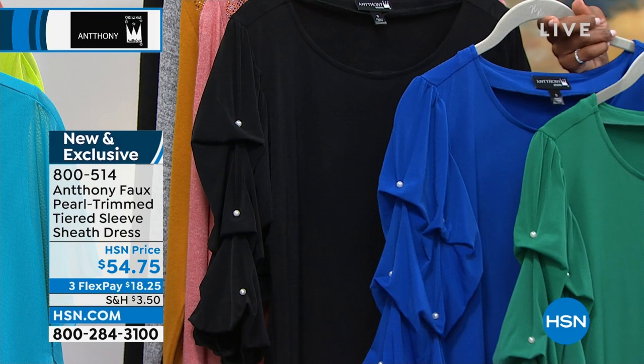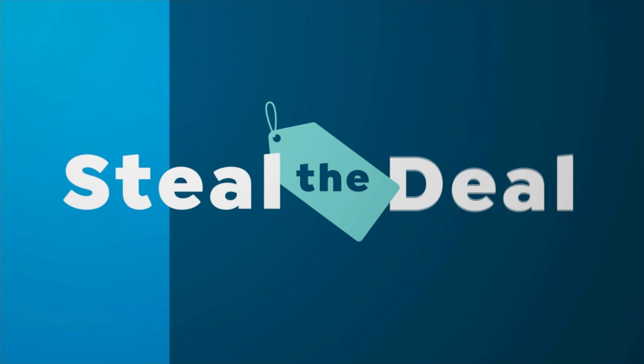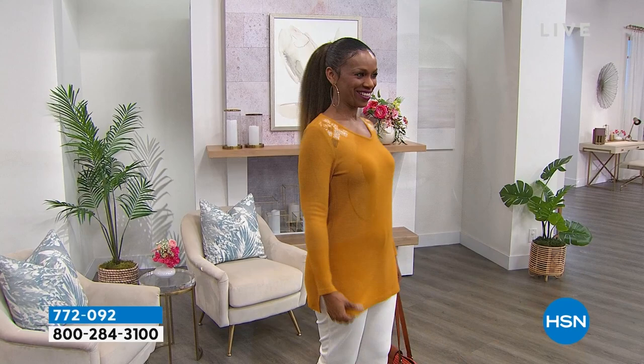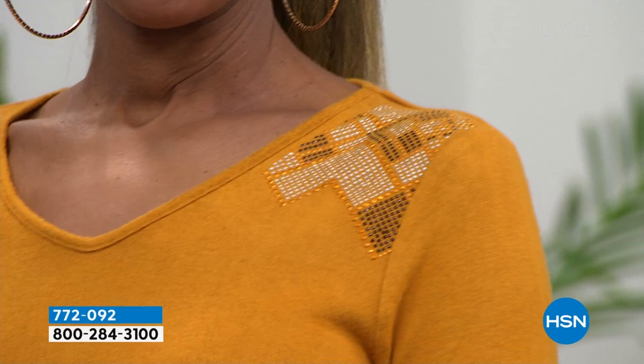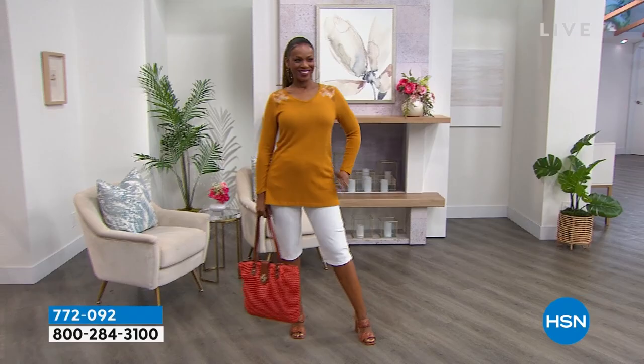We also have a steal the deal item — a great item that's limited in quantity and the price is truly a steal. Ingrid is wearing this really great top with beautiful detail right on top of the shoulders. The item number is 772-092. The Flex pay is $6, so you can imagine the price is very little — half of the original. We've got it in black, blush, gold, or light heather gray.